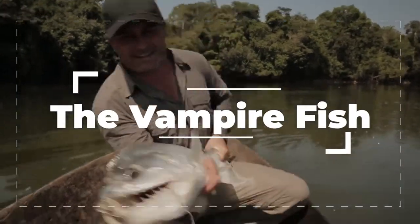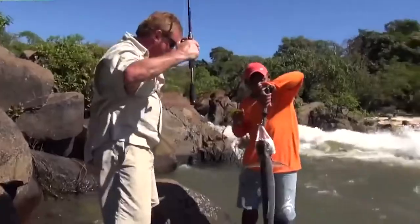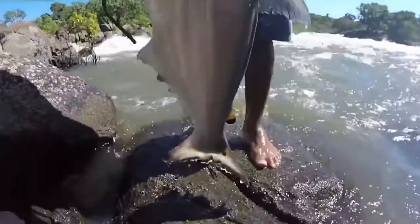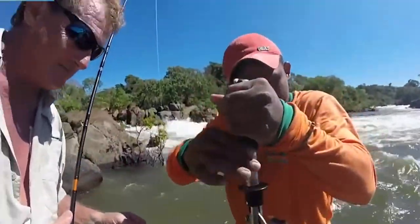This specific fish is called the Hydrolycus scomberoides. There are only four species described in the genus Hydrolycus, and they're also part of a group called the Dogtooth Tetra. The word Hydrolycus literally comes from the Greek word hydro, meaning water, and lycos, meaning wolf. Therefore, the vampire fish is actually called the water wolf.